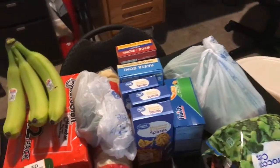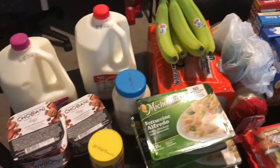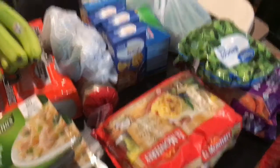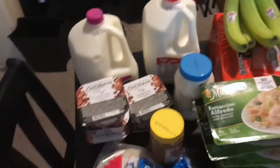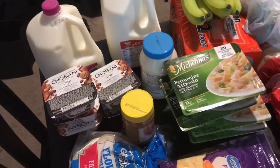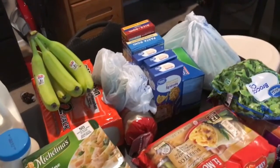Eggs, in case I didn't already say that — but that's what I got. I just thought I'd share with you guys. Not a big grocery haul, but it's something. I hope you guys enjoyed this video — go give it a thumbs up, comment, like, subscribe, however you want to show me some love, and I'll see you guys in my next video.